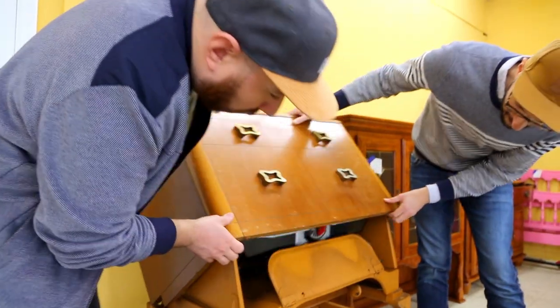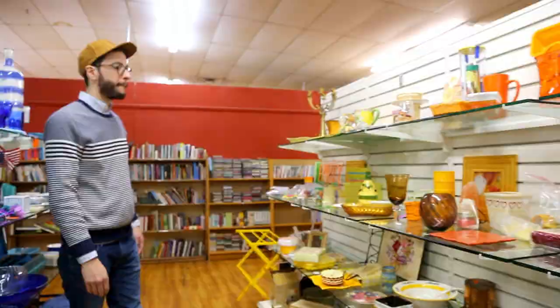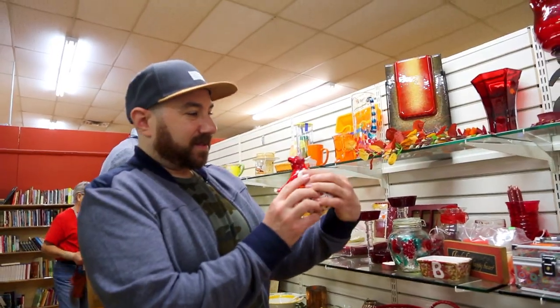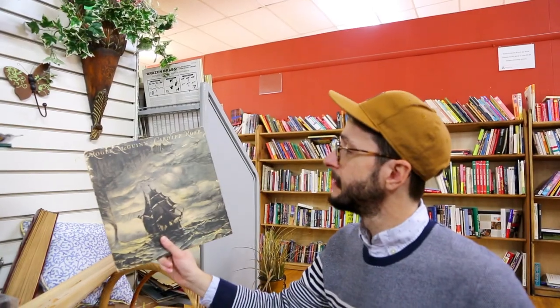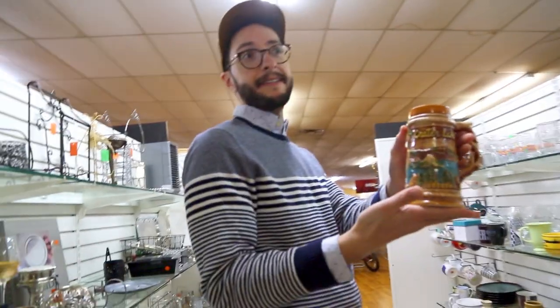When we went to our first thrift store, I was feeling a little nervous about what we were going to find. I ended up finding a record, which I really like the cover art for. I don't even have a record player, but that's fine. And a mug, which I ended up really liking.